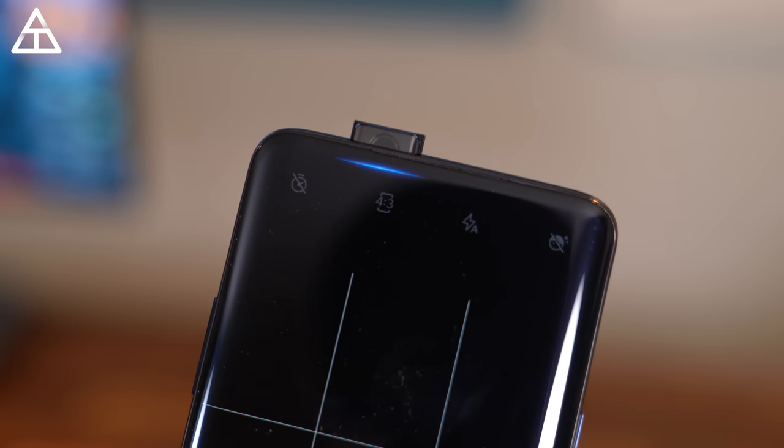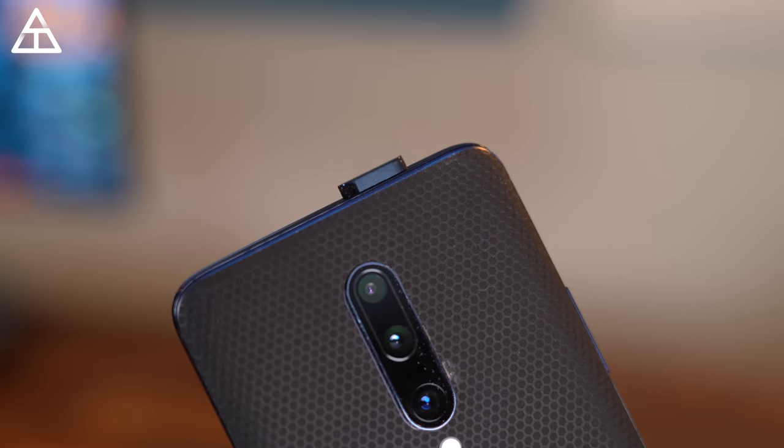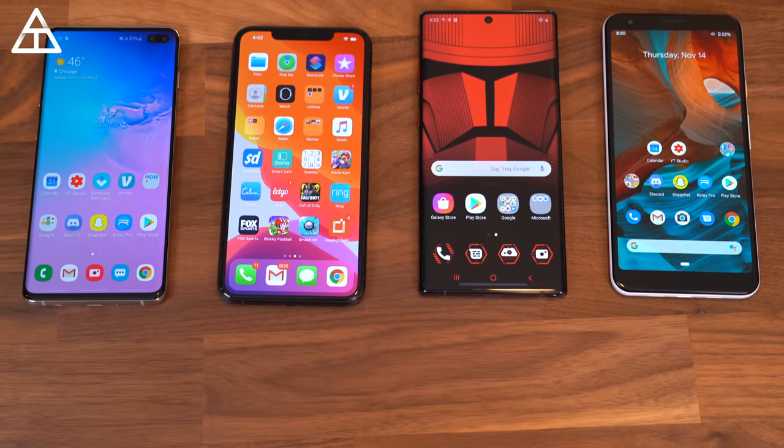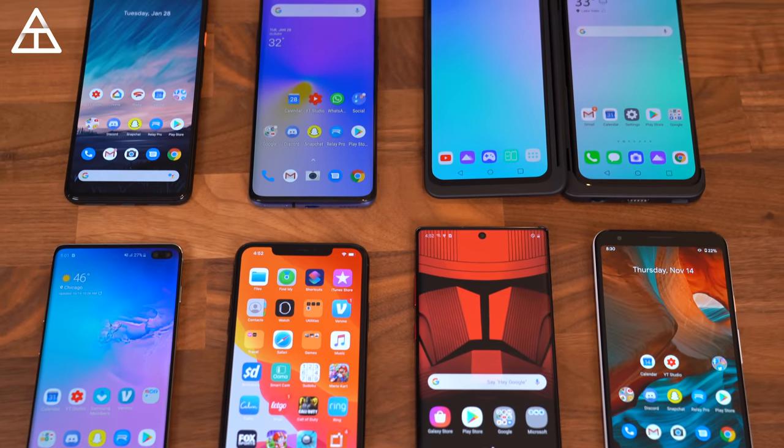You saw a lot of different form factors. Foldables started to kind of come to the marketplace, so I think 2020 you'll see a boom in those. You saw pop-up cameras, you saw flippable front-facing cameras. Manufacturers are realizing this candy bar form factor is getting a little stale, so it's super exciting to see a ton of different form factors in 2020. In this video I'm going to talk about my favorite phone of 2019, my disappointments, and things I'd like to see going into 2020.